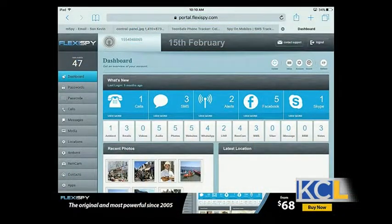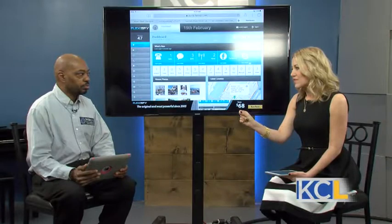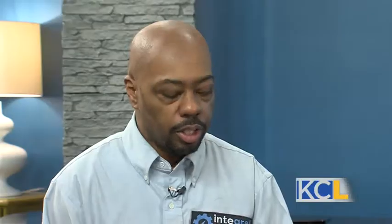FlexiSpy allows you to keep track of Facebook, text messaging, calls, and Skype. It also gives you camera alerts and photo alerts — you can keep track of everything going on with your kid's device. As for Snapchat, mSpy does have a Snapchat feature, but many of these apps don't, because the technology changes so quickly that app developers can't always keep up with what kids are using.